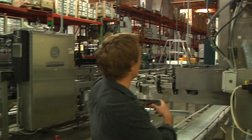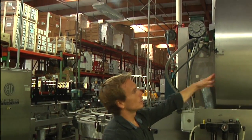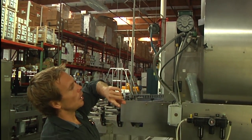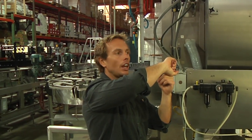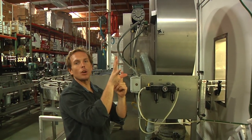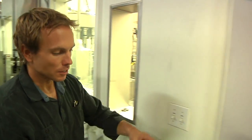The empty glass travels down this conveyor belt here and goes into this machine — it's an orbital nitrogen sparging unit. Basically a hose goes inside the bottle and sparges the inside with nitrogen, so the bottles are cleaned out and sparged, and then we head into the bottling room.